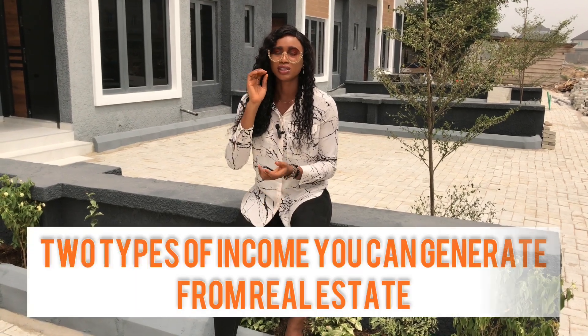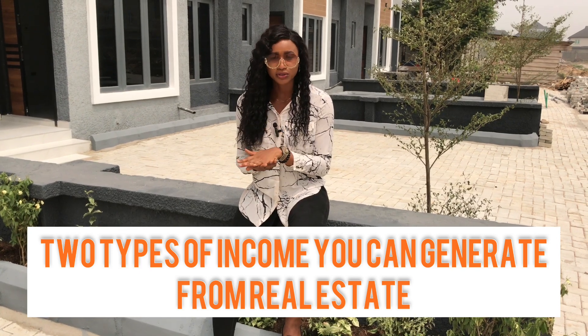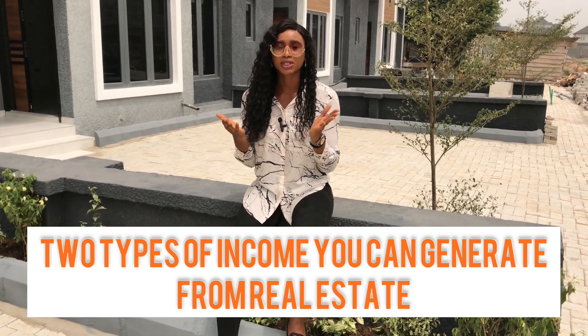Right now we are in Terra Gardens, and I want to give you details on how to make profit — the cash flow or income you can get from real estate.